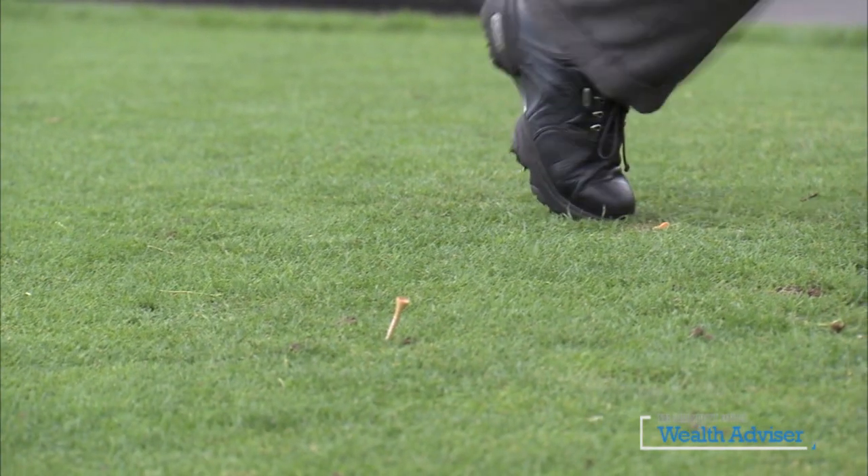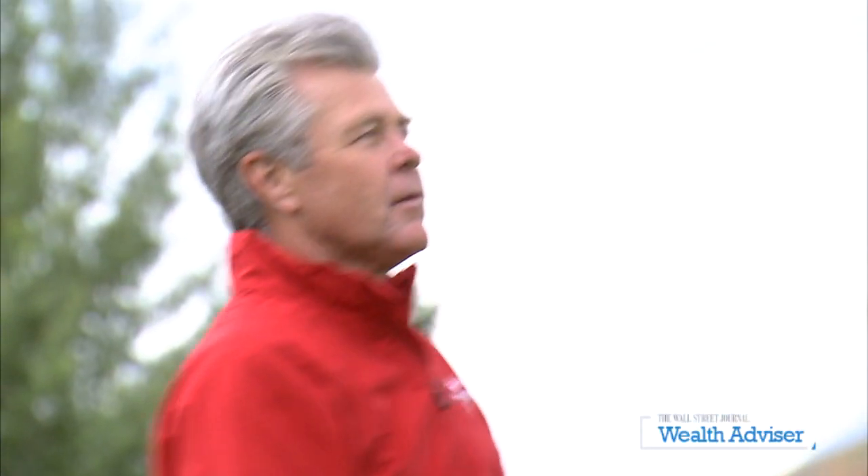Of course, everybody loves to swing the big stick. It's really cut and dry — we're going for max distance. Obviously, straightness is a huge concern as well.